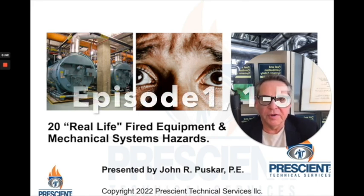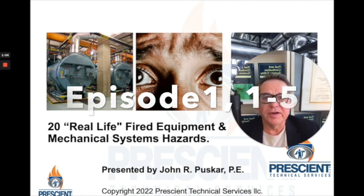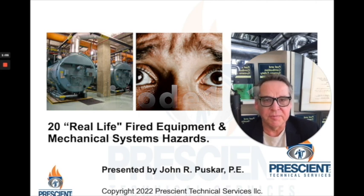Hi there, it's John Pushkar and I'm here today with another episode to try to keep you safe in the world of fuels and combustion systems. I've got my freshly redone 20 real-life fired equipment and mechanical systems hazards presentation. What I'm showing you are things I've accumulated and found to be significant problems over the past 40 years, being in and out of over 300 industrial plants and large commercial facilities, having traveled over 3 million miles.